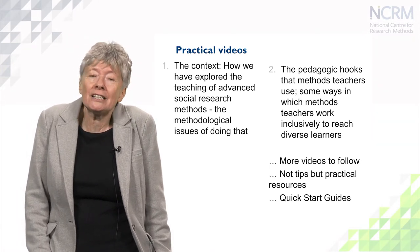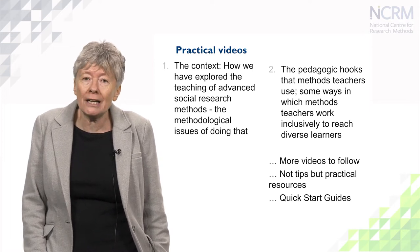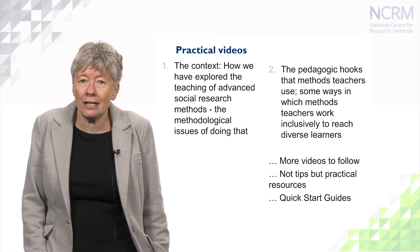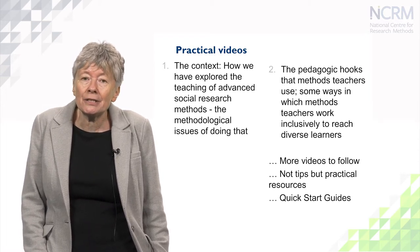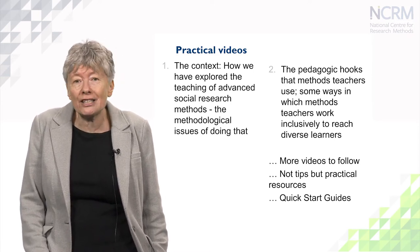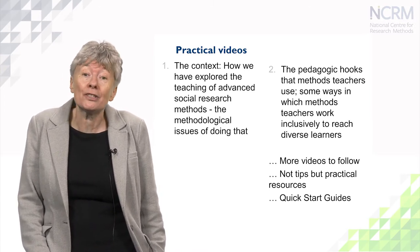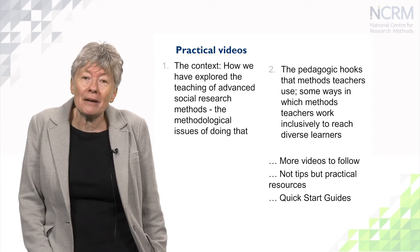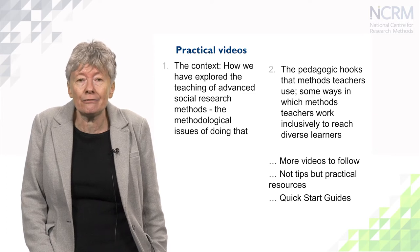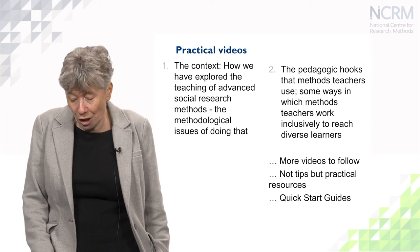When we teach methods, we're not following a formula or just picking up on some tips — we're bringing a lot to bear. Our study really tried to get underneath that and to probe it. Nonetheless, these are practical resources that offer guidance. The idea really is that they stimulate discussion amongst teams of methods teachers about how you go about what you do and how you might think about it slightly differently. The videos are accompanied by our quick start guides, which should help you.